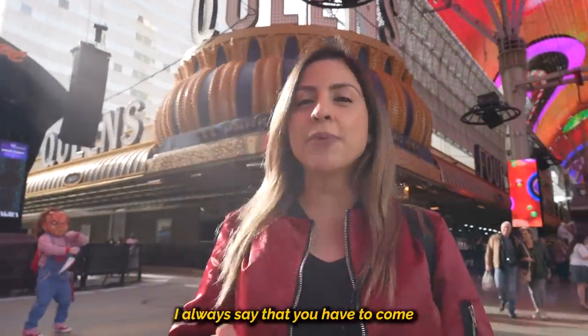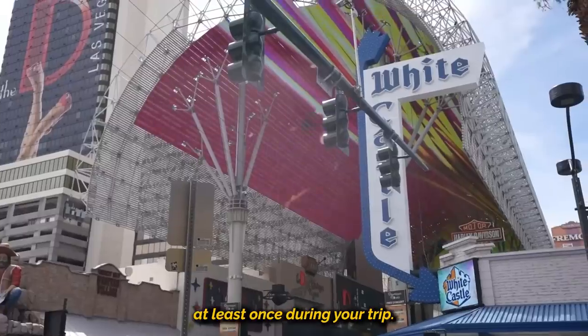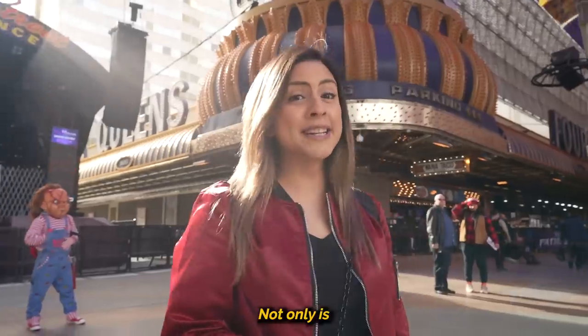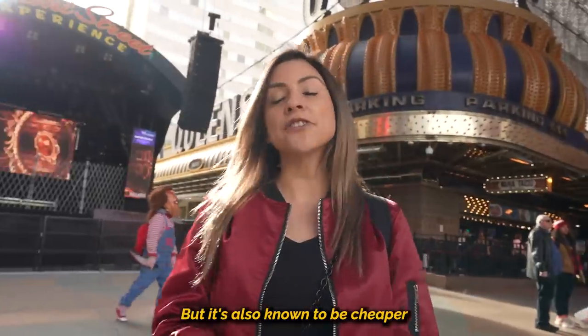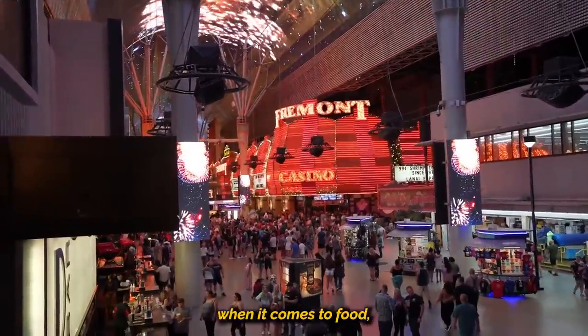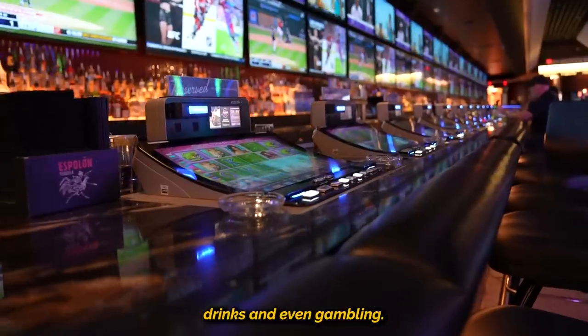When you're planning to visit Las Vegas, I always say that you have to come to Fremont Street at least once during your trip. Not only is the energy up here quite wild at any time of the day, but it's also notably cheaper than the Las Vegas Strip when it comes to food, drinks, and even gambling.